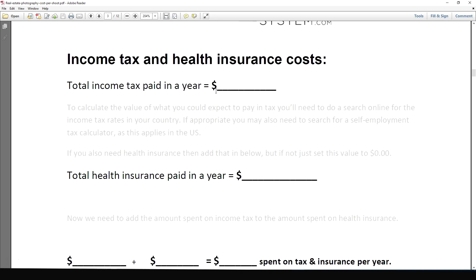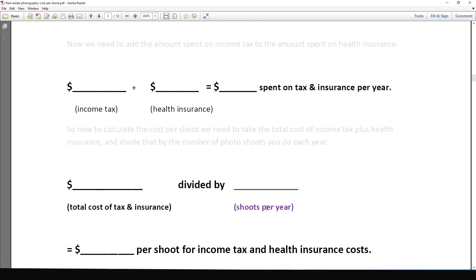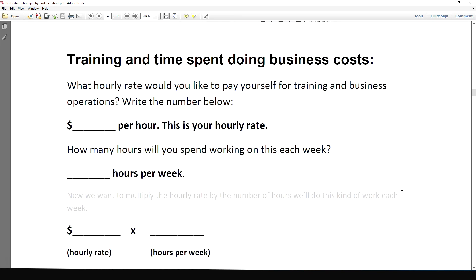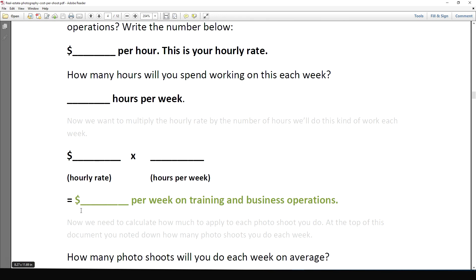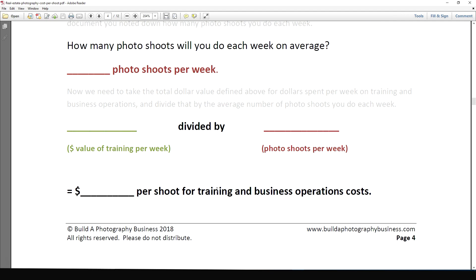For income tax, you might want to look up a calculator online for your region. If you have health insurance, add that in here as well, add those together, divide by the number of shoots per year, and that gives you the cost per shoot for income tax and health insurance. Then move to training and time spent on business costs — this factors in the time you spend when you're not actively shooting but doing important business tasks like learning, general operations, and handling inquiries.